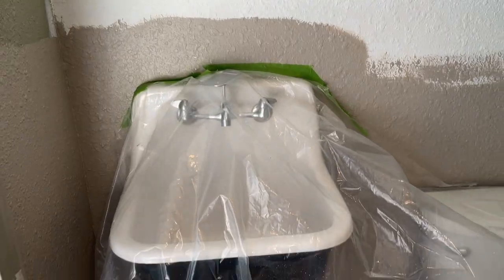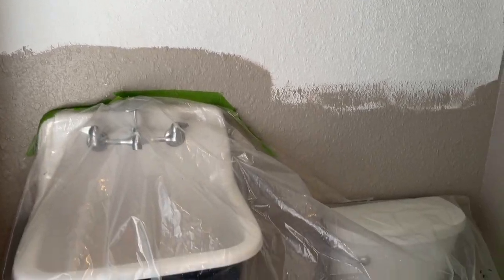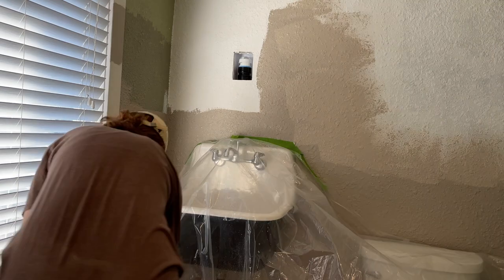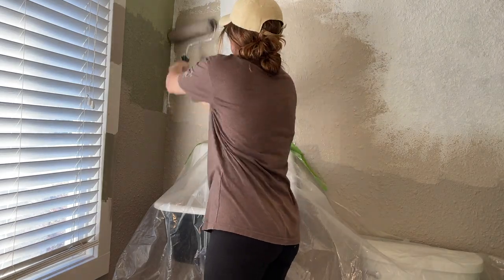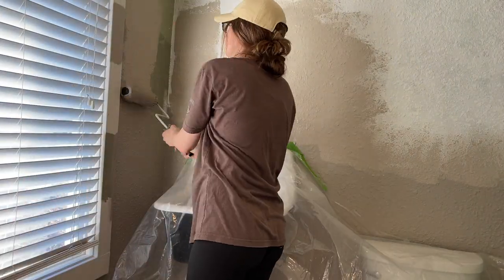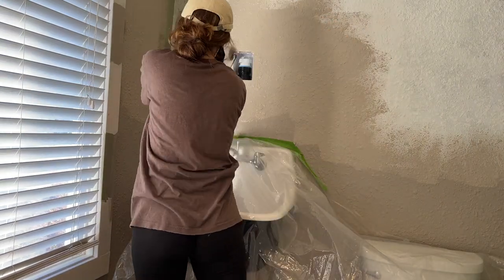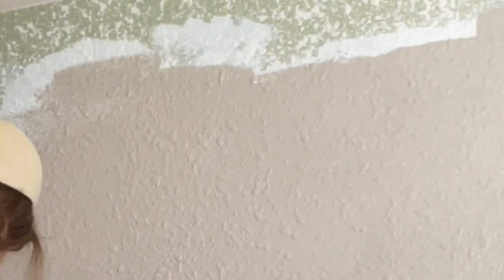We've already started getting it painted back here because the sink and the toilet have finally been installed. The inspiration for their entire space was not to create something new, but to incorporate things that they already had — the antiques she's collected over many years, things that she really loves and wants displayed in her home. We also wanted to incorporate the geography of their home, which is in the Pacific Northwest, and their home is over 100 years old. So we really wanted it to maintain that cozy cottage vibe.